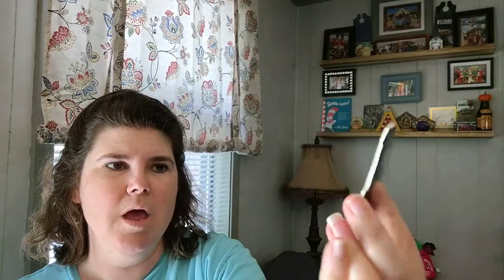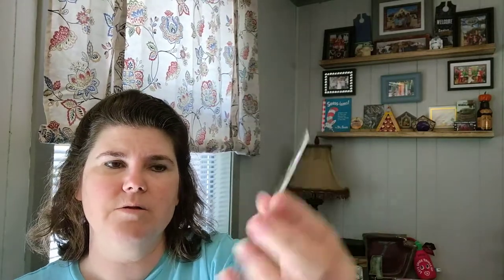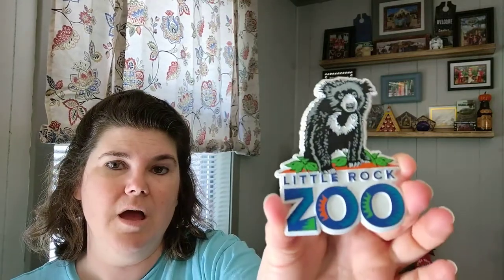This one is from the Little Rock Zoo — I think that's a sloth bear on it. The price tag is gone and I think it was started without one — it was on a sign above it — so I really can't remember, but I think it was about five dollars.